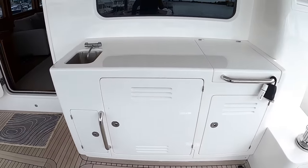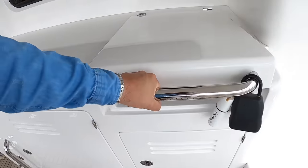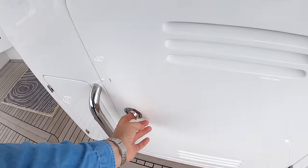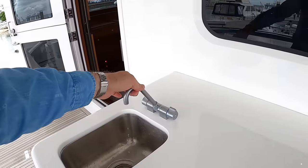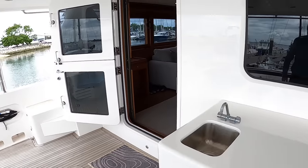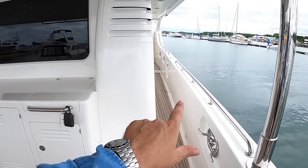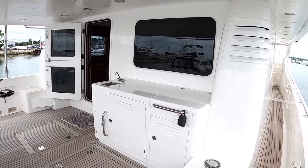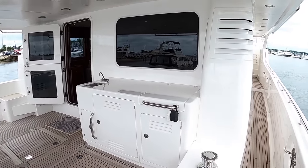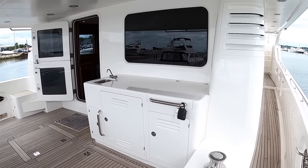There's a wet bar over here with a griddle underneath, a fridge in the centre, and the sink is just here. This boat has an asymmetric layout — there's a side deck on this side but none on the other, which makes this area much wider. That's owner specification; if you want side decks on both sides you can have them, but this is what this owner has chosen.